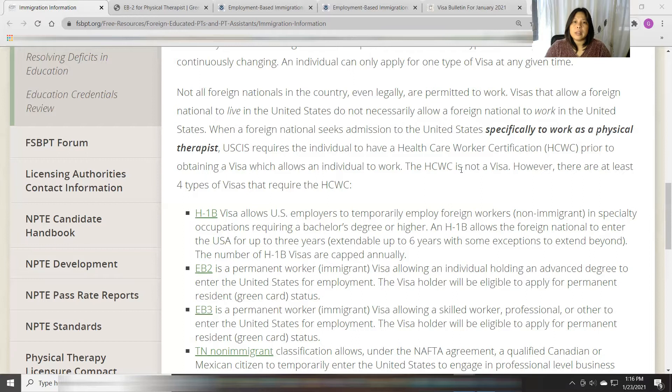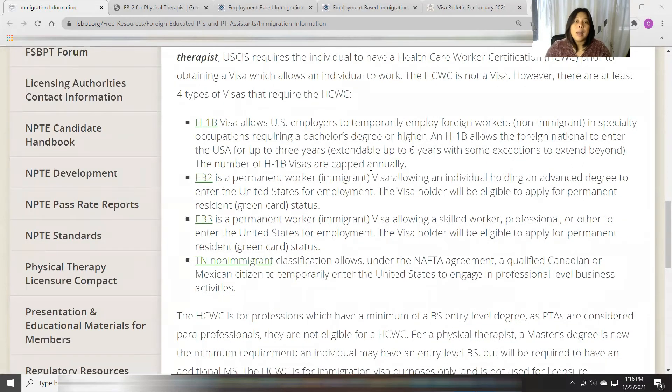They discuss four types of visa here. In the Philippines, where I came from and took my education, the most common types of visa used to petition Filipino workers and physical therapists are H-1B, EB-2, or EB-3. I've already discussed H-1B in my other videos, so we're going to focus on EB-2 and EB-3. EB-2 and EB-3 are immigrant visas — permanent worker immigrant visas.